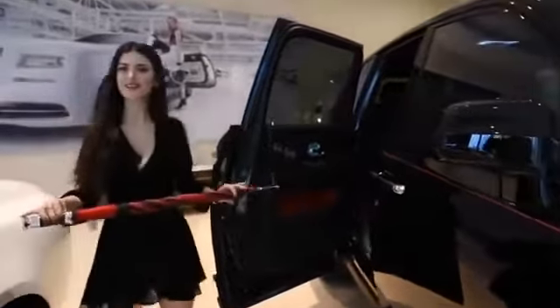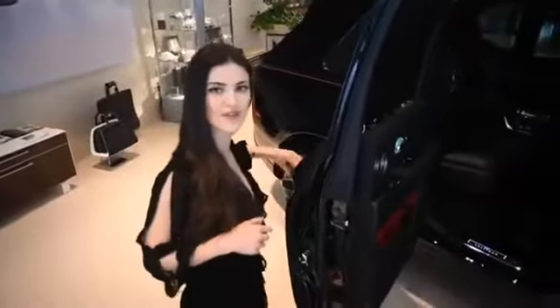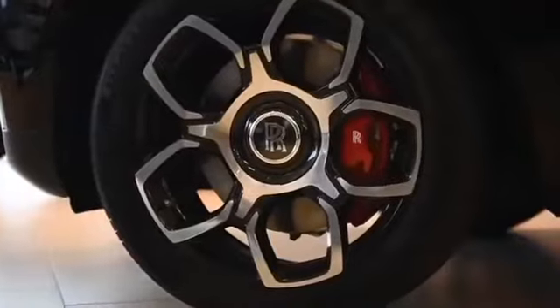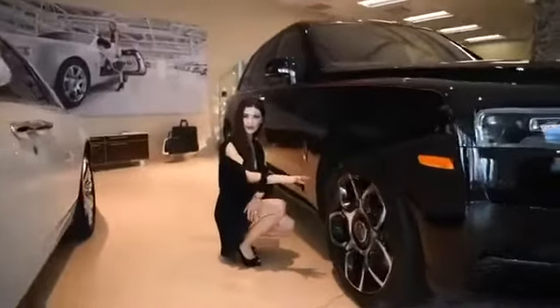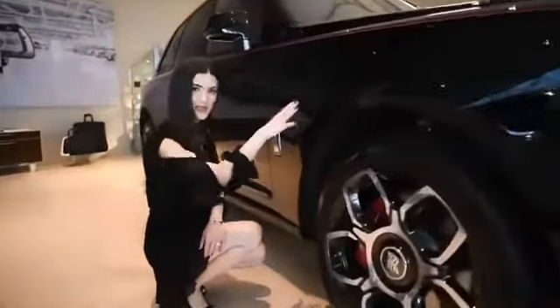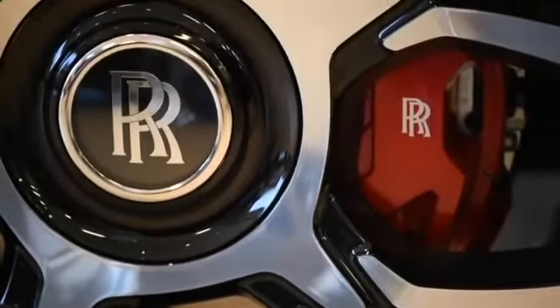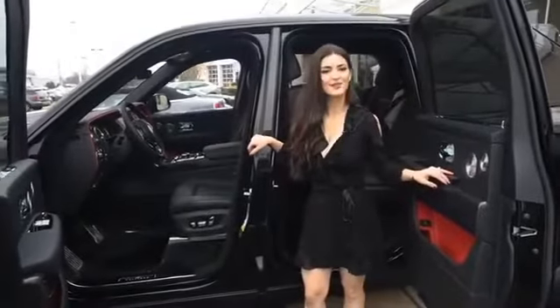The door can be closed not only with a press of a button from the interior, but also from a press of a button on the exterior. The wheels featured on the Cullinan Black Badge are new 22-inch forged rims — all-new designs specific to the Cullinan Black Badge — and they also showcase new red calipers.